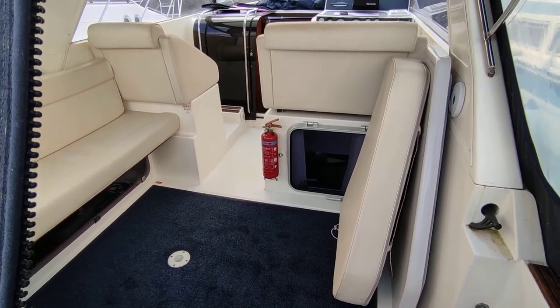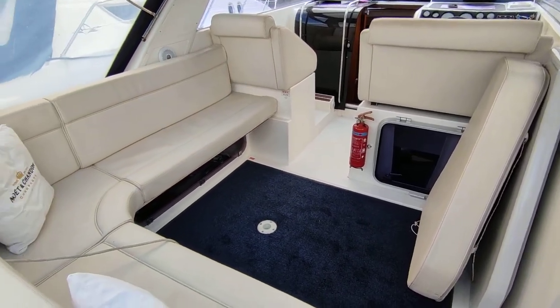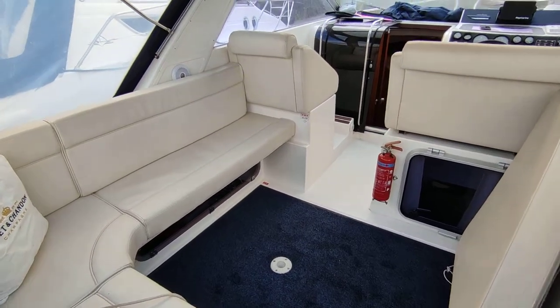Hi, this is Steve Biggs of Boat Shed Norfolk, on board a 1991 Falcon 27. This is the interior of this very tidy example.